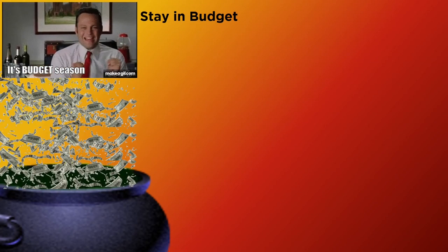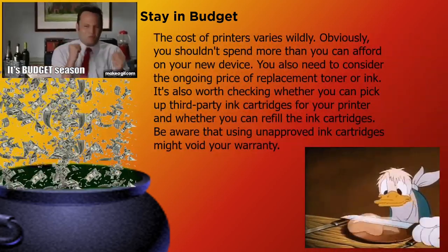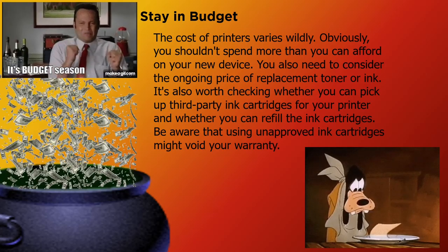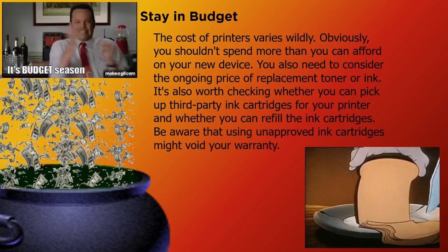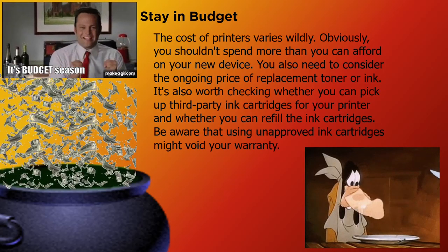The cost of printers varies wildly. Obviously, you shouldn't spend more than you can afford on your new device. You also need to consider the ongoing price of replacement toner or ink. It's also worth checking whether you can pick up third-party ink cartridges for your printer and whether you can refill the ink cartridges. Be aware that using unapproved ink cartridges might void your warranty.